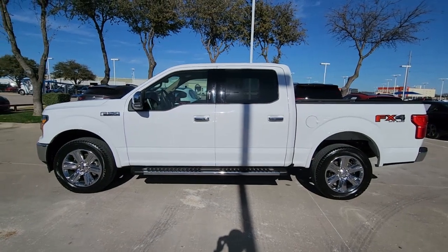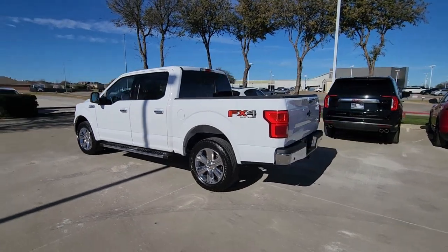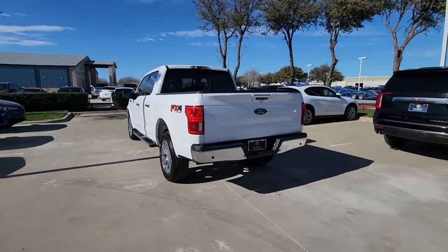You're gonna love the 2020 Ford F-150. With less than 80,000 miles on the odometer, this vehicle provides excellent value.